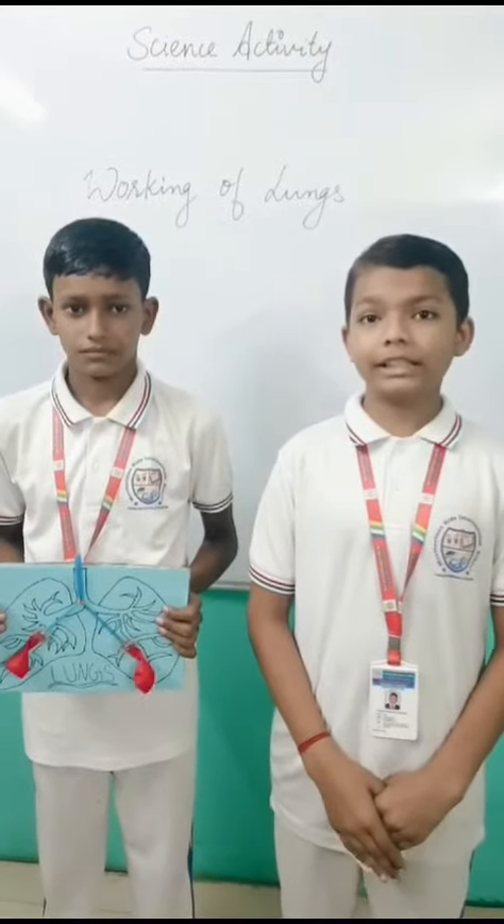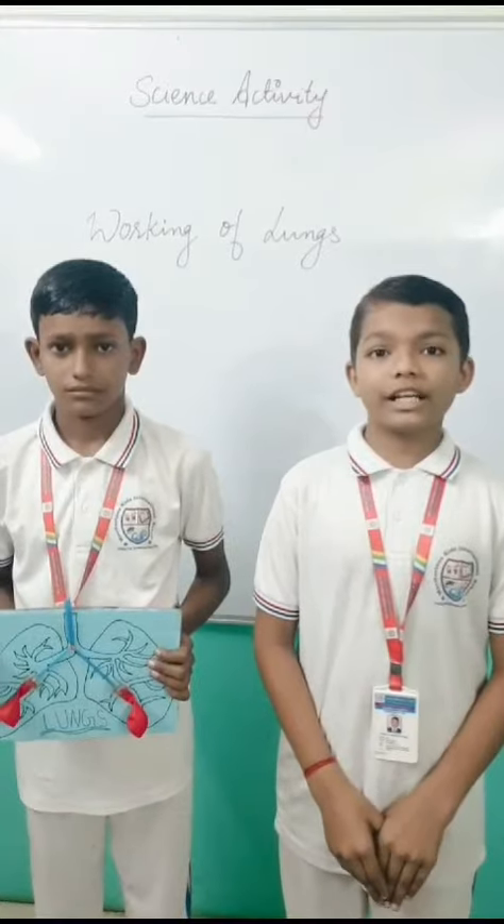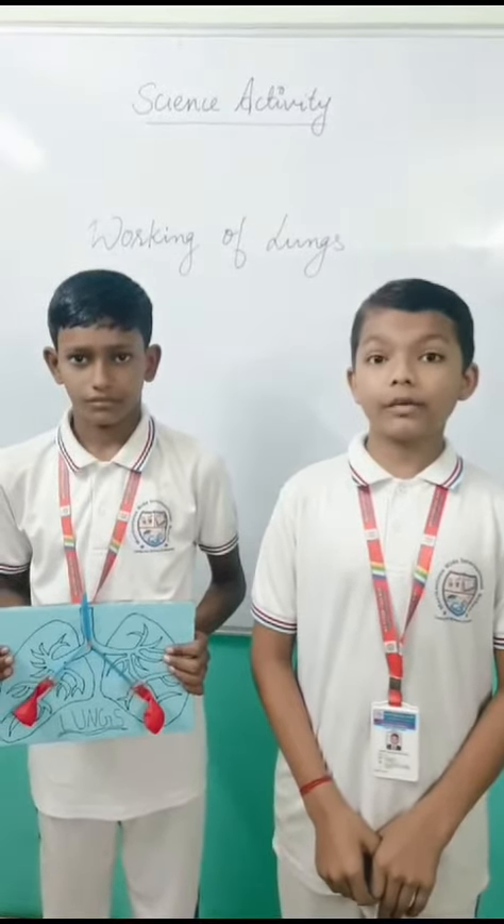My name is Ajay Singh and my partner's name is Jigar Yadov. I am from 7th standard. Today we are presenting how lungs are working.